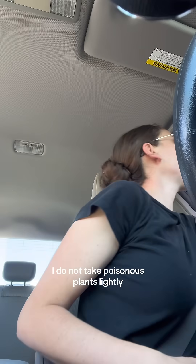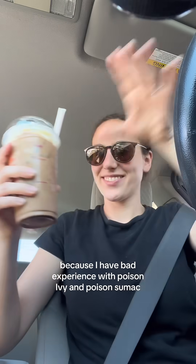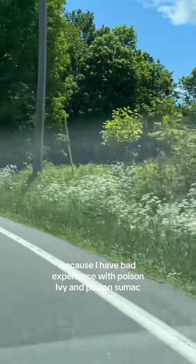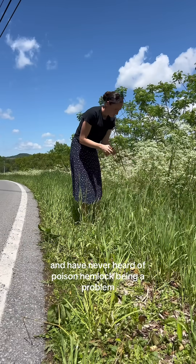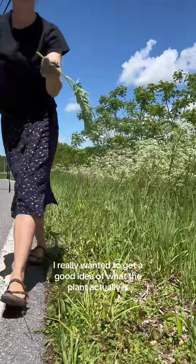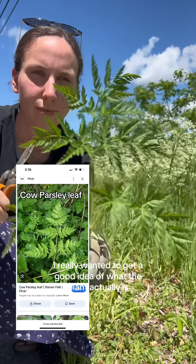I do not take poisonous plants lightly because I have bad experience with poison ivy and poison sumac. I have lived in this area my entire life and have never heard of poison hemlock being a problem. But after all those comments, I really wanted to get a good idea of what the plant actually is.